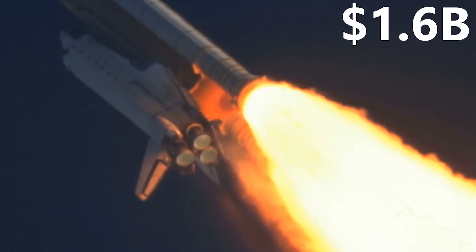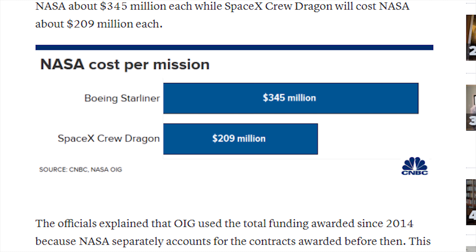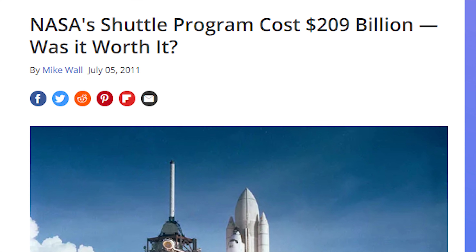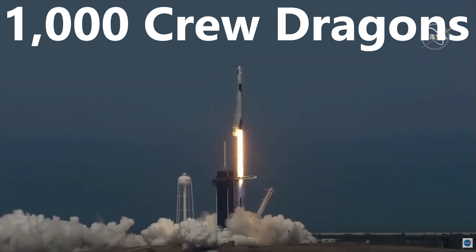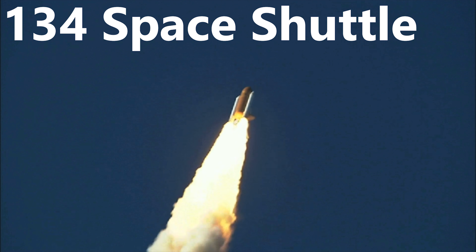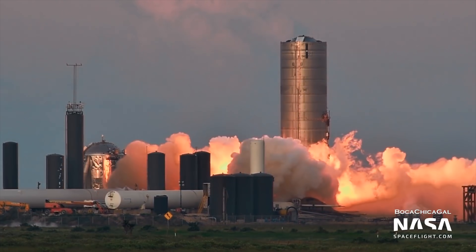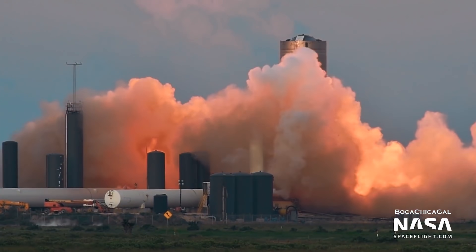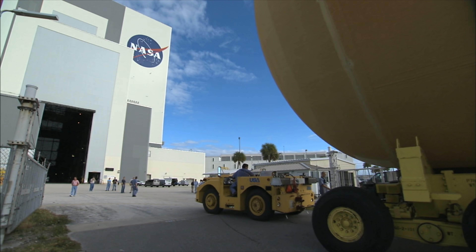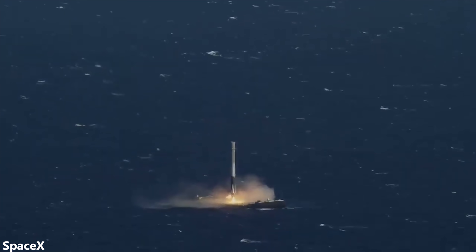To put this in perspective, the SpaceX Crew Dragon costs $209 million per launch, meaning that with $209 billion, NASA could have launched 1,000 Crew Dragons as opposed to the 134 space shuttle flights. On top of this, SpaceX is aiming to eventually push down the per-launch cost of their new rocket, Starship, to just $2 million. So why did it cost NASA so much, and why are SpaceX's solutions so much cheaper?